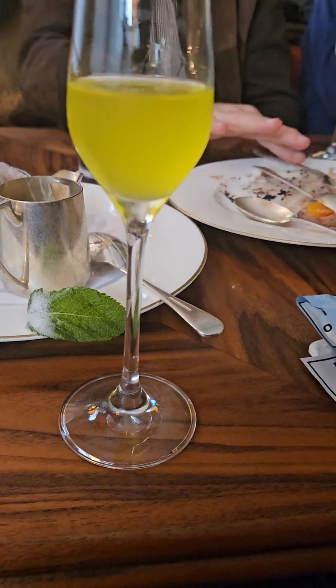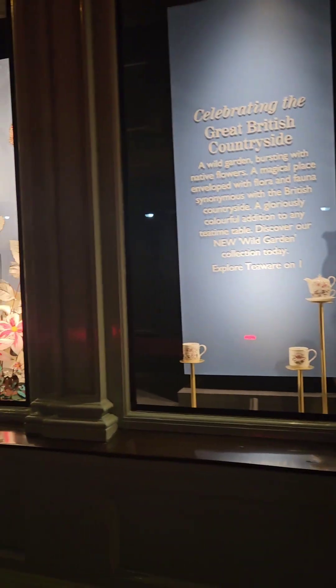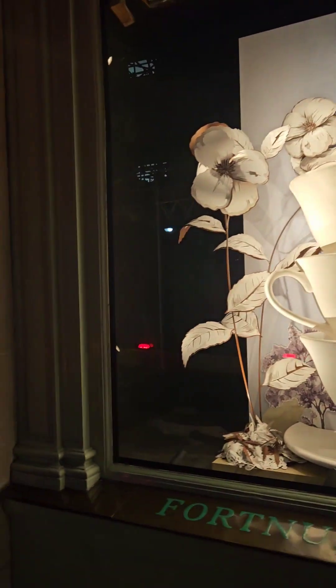At the end of our meal, to help me out of my food coma, I had some limoncello, which is a digestif just to help the food go down easier — absolutely delicious. And I would be remiss if I didn't show you the window outside of Fortnum & Mason.